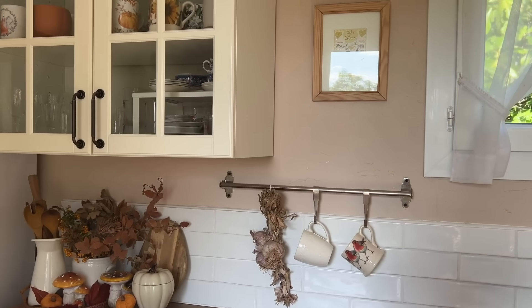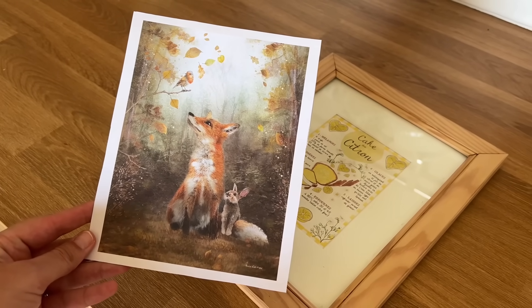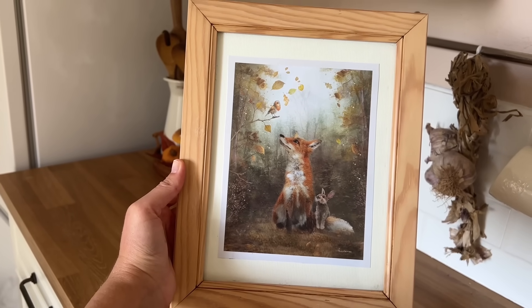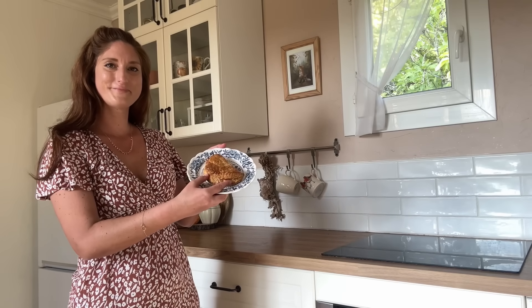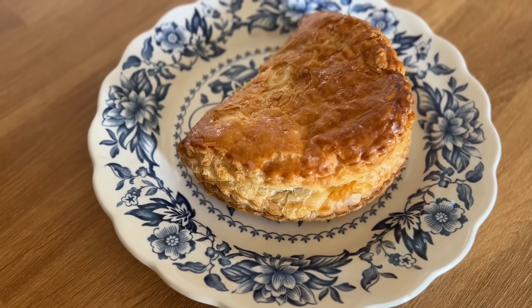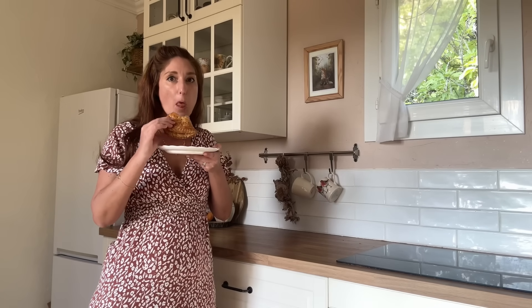Je vais à présent changer l'illustration qui est dans le cadre accroché au mur. C'était la recette du cake au citron de Caro from Woodlands. Et à la place, j'ai mis ce joli renard qui vient lui aussi du calendrier que je vous ai montré un petit peu plus tôt. Vous le savez, je suis une grosse gourmande. Donc j'ai fait une mini pause pour manger ce chausson aux pommes. Il était vraiment délicieux — je l'avais fait juste réchauffer au four, c'était un délice!